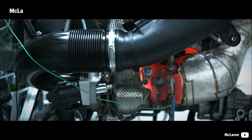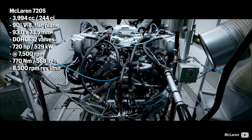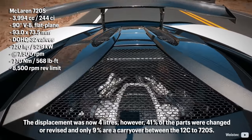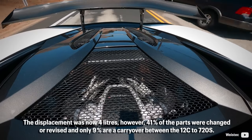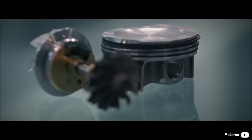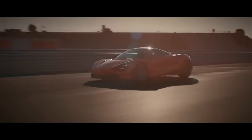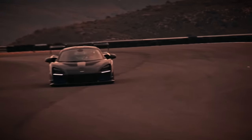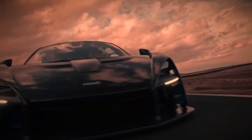In 2017, McLaren introduced a stroked crankshaft version with a 73.5mm stroke, retaining the 93mm bores but now carrying 8 counterweights. The displacement was now 4.0L. However, 41% of the parts were changed or revised, and only 9% are a carryover between the 12C and the 720S. The turbochargers received titanium-aluminum turbines and electronically operated wastegates. It remains port-injected, producing 720hp and 770Nm of torque in its first variant. Power in current models ranges between 620 and 845hp in the Senna GTR LM.